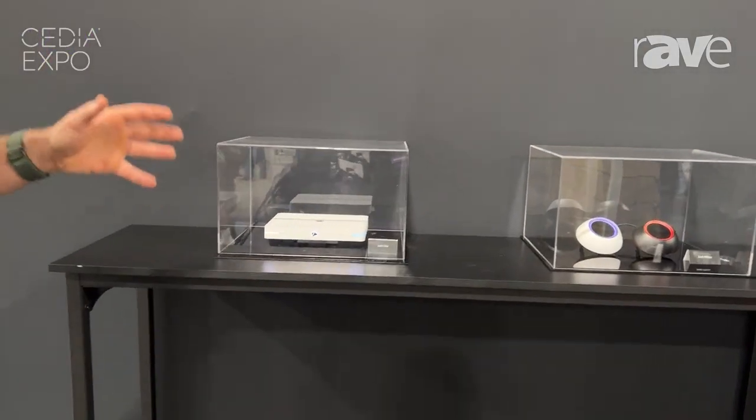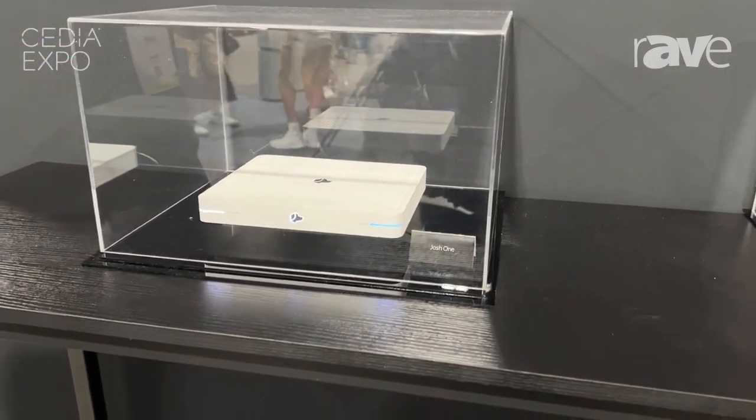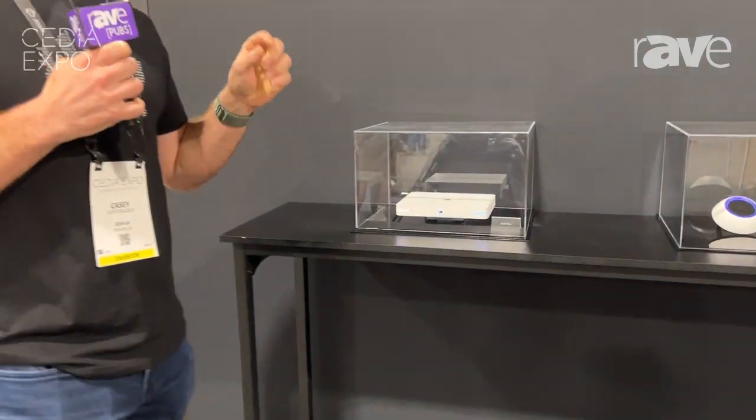The first and biggest announcement is our new Josh One control processor. Josh One — the name kind of says it all. It's one controller, one processor, runs one app being the Josh app, and it controls up to 100 devices. Josh One systems can also scale by adding a second Josh One for up to 200 devices.